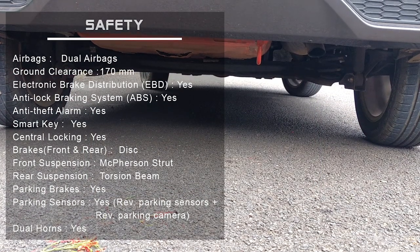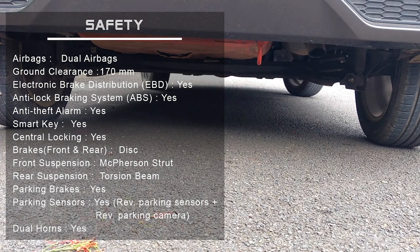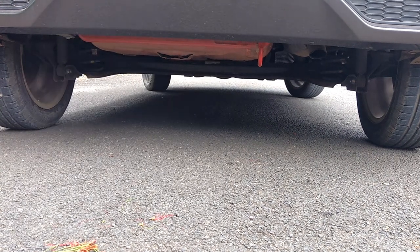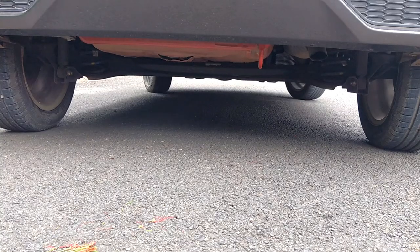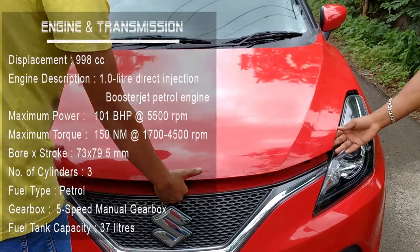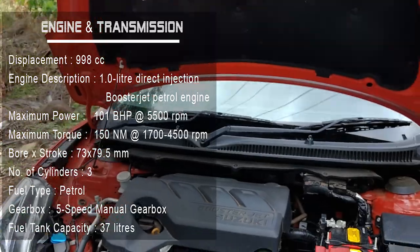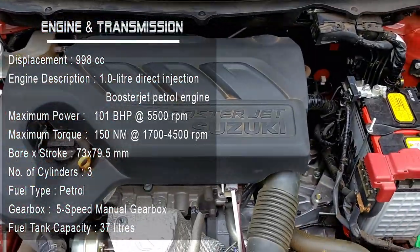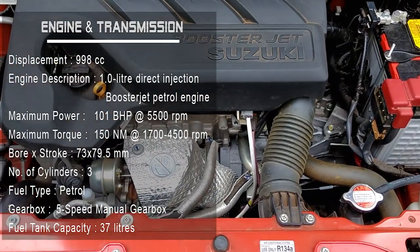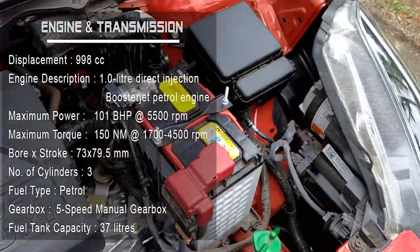Encapsulating the stunning design, this car is fully loaded with safety features. The engine has a displacement of 1000cc with a power output of 101 bhp. It's a 3-cylinder engine with a 5-speed manual gearbox. The fuel capacity is 37 liters.